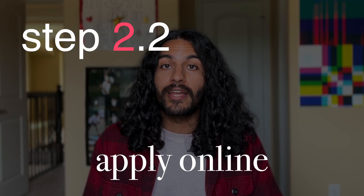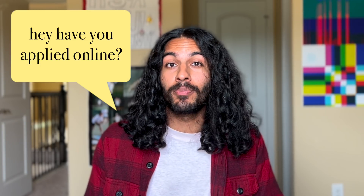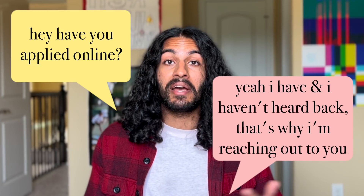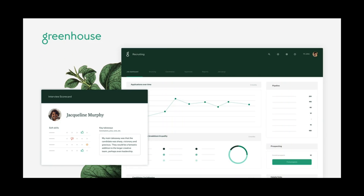Step 2.2: apply online. Just apply online — fill out the form, answer the same questions again and again, attach your resume, and hit submit. Three reasons: one, maybe you get lucky and they actually get back to you. Two, when you do all the other outreach, you don't want someone to ask if you've applied online — you want to say yes, I have, and I haven't heard back, that's why I'm reaching out. Three, recruiters will want to pull up your file from their internal system, and if they can't find it because you didn't apply online, you're just making it harder on yourself.